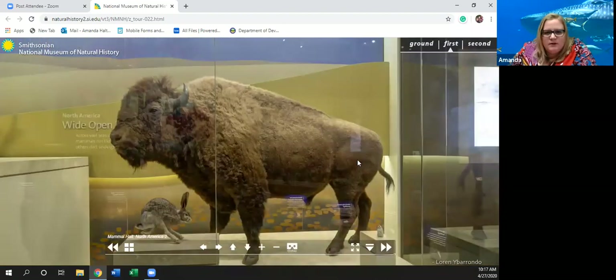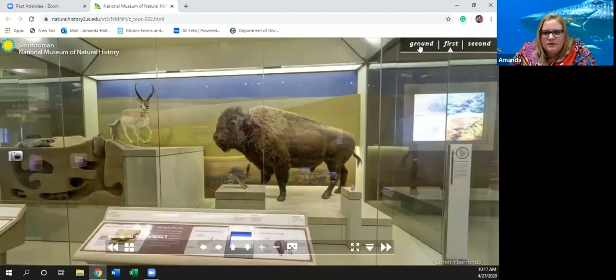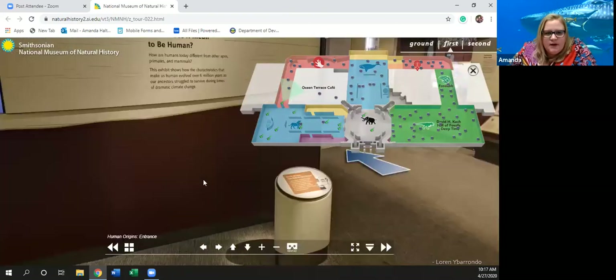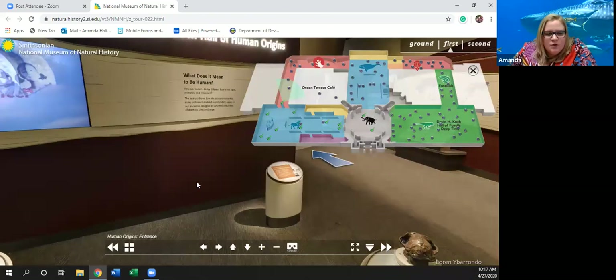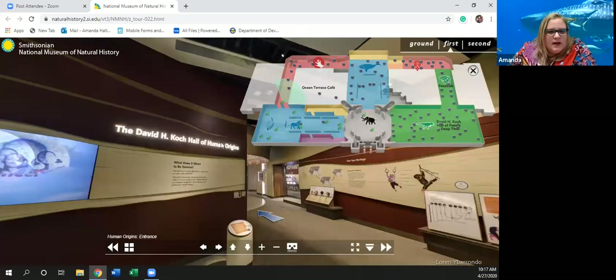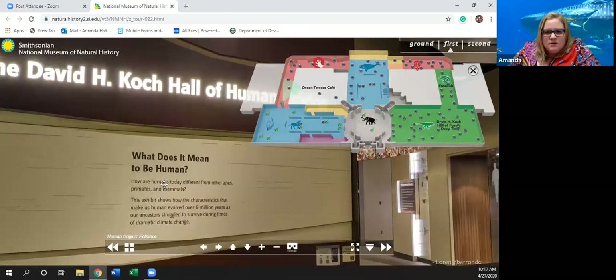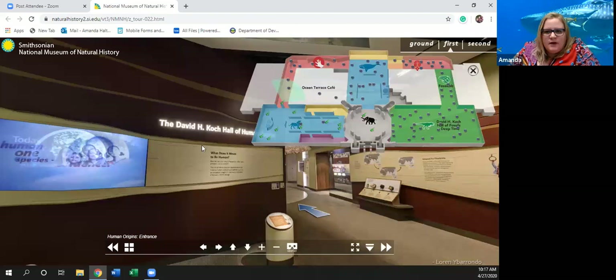Now we're going to head up to the Human Origins entrance and find out a little bit about us — what does it mean to be human? How are humans today different from other apes, primates, and animals? This exhibit shows how the characteristics that make us human evolved over six million years as our ancestors struggled to survive during times of dramatic climate change.